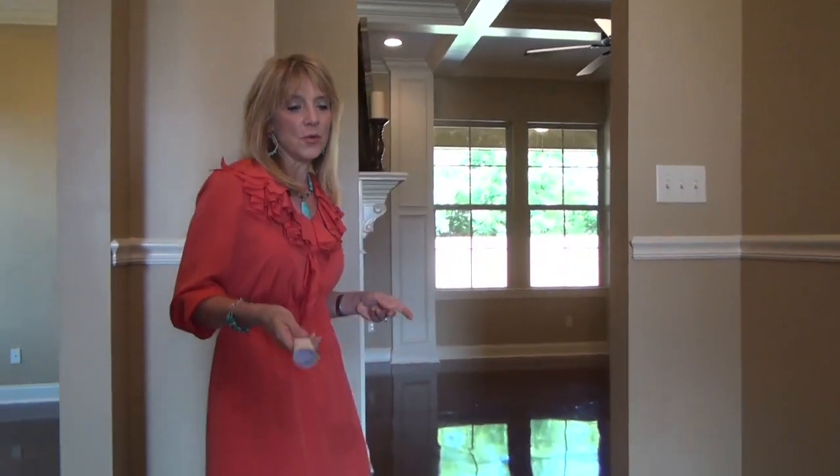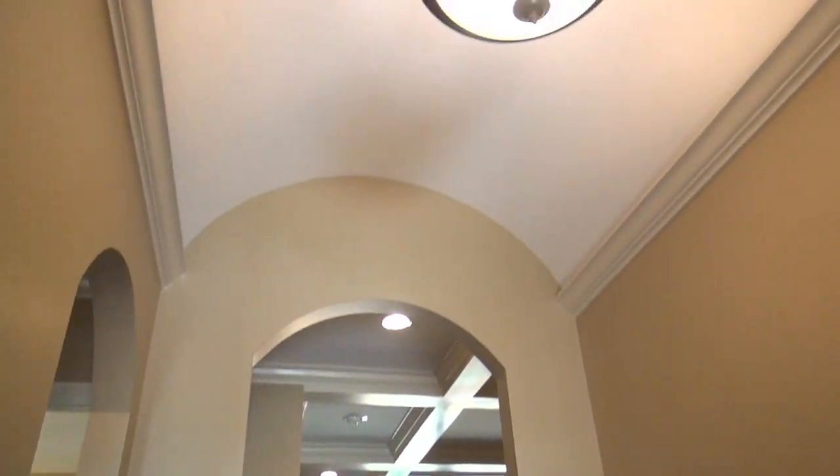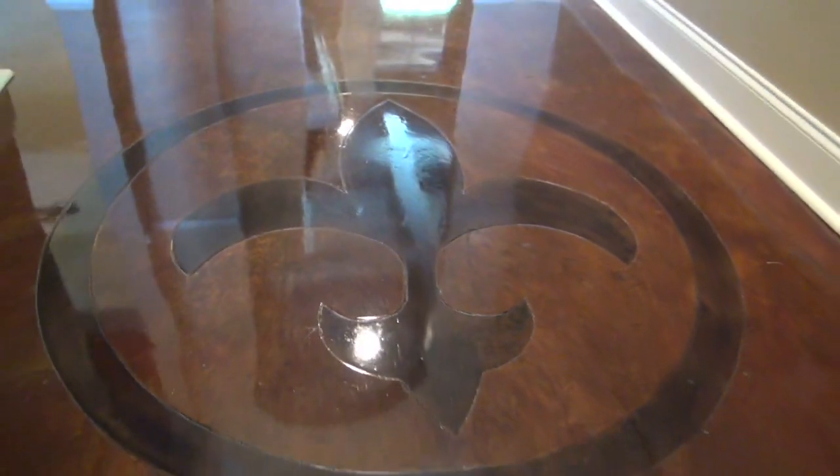Starting with the foyer area, we have a barrel ceiling and a fleur-de-lis motif on the beautiful glistening concrete stained floors.